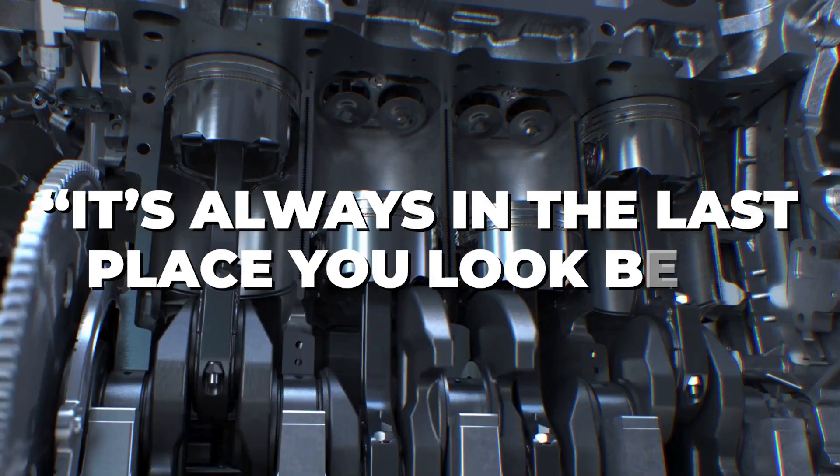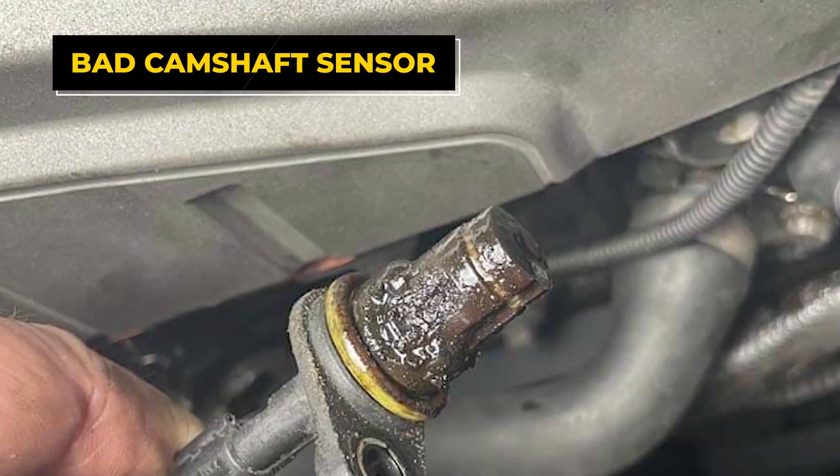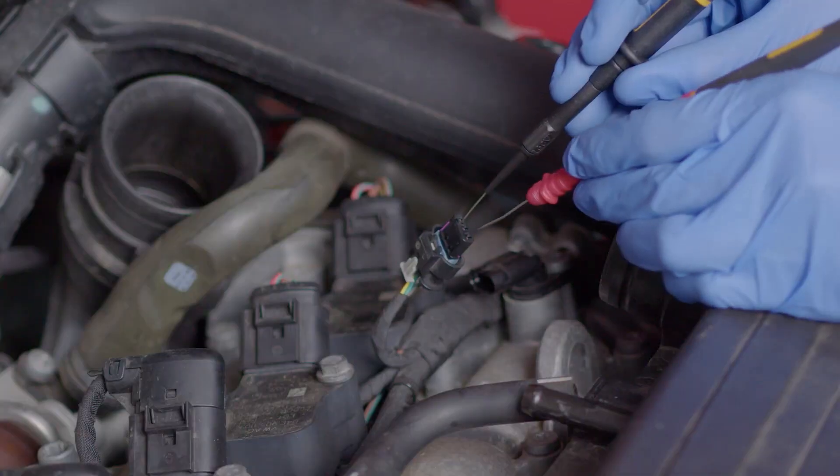The saying 'it's always in the last place you look' best summarizes the symptoms of a bad camshaft sensor. This tiny part causes issues even experts miss, so I'll show you how to spot and fix it.